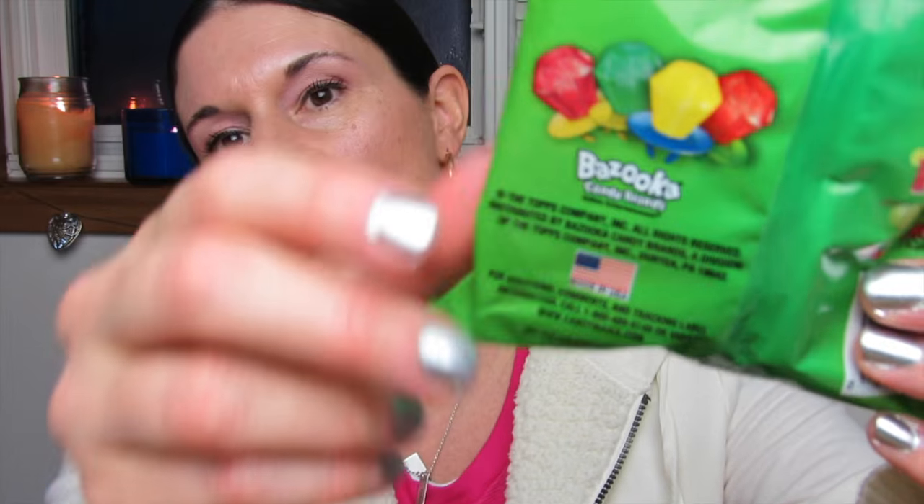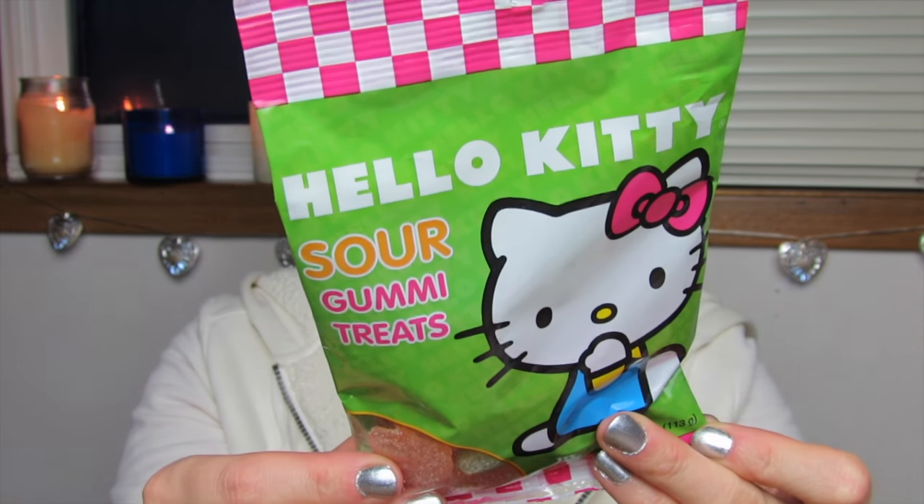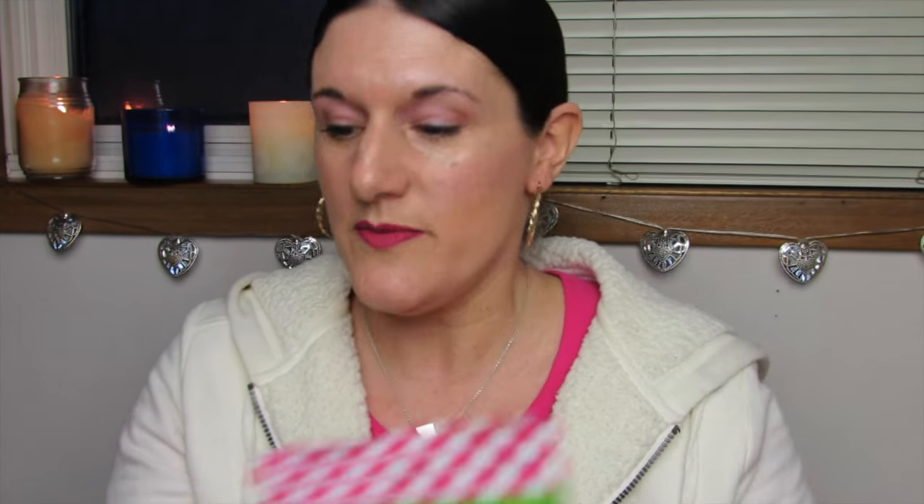This is what they look like on the back. I picked these up — little sour gummies, Hello Kitty by Sanrio. Yummy, yummy. Caramel apple filled. And I picked up two of these.